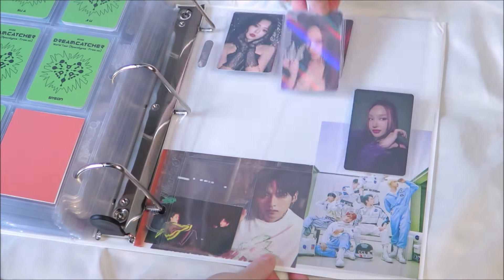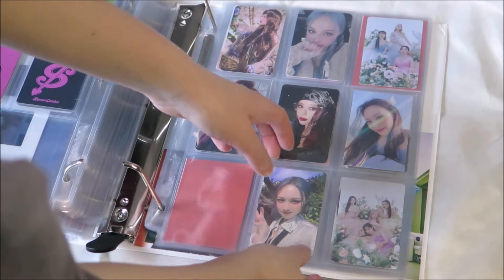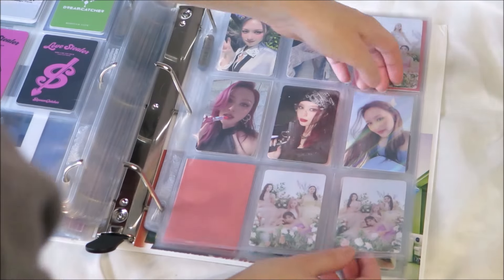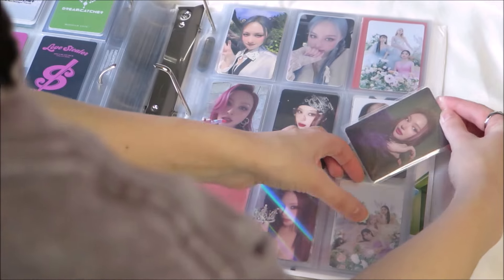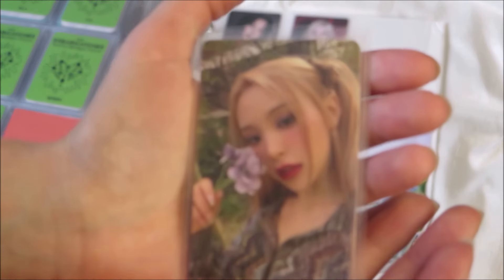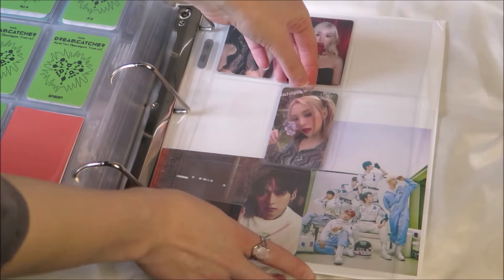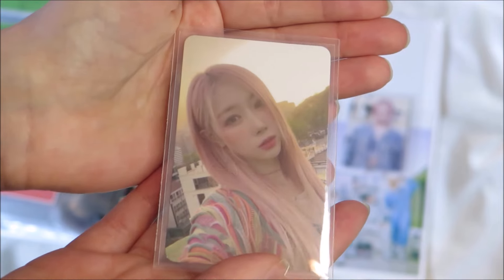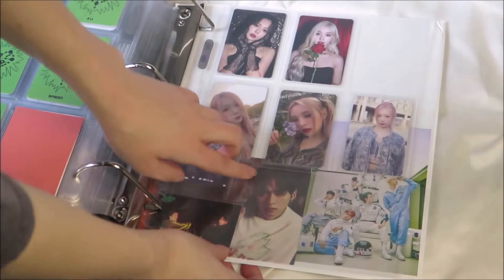I'm gonna move these back to the Sion pages. And there I go moving things again. This Kalyon is so pretty, and I don't really have a place for these cards, so they're just gonna go with these versus villains cards. Look how pretty they are.